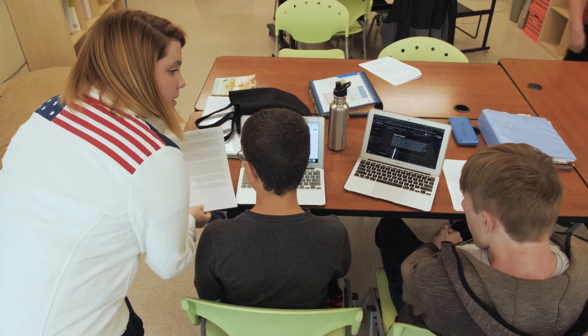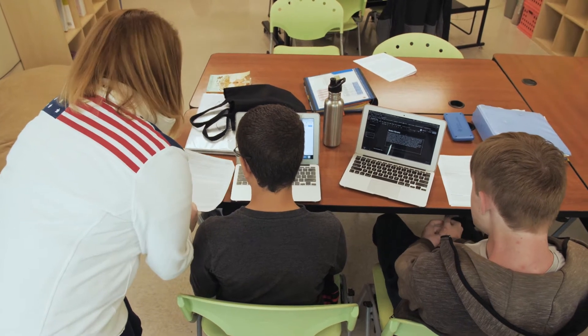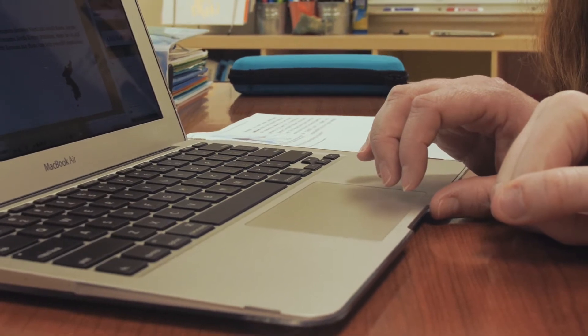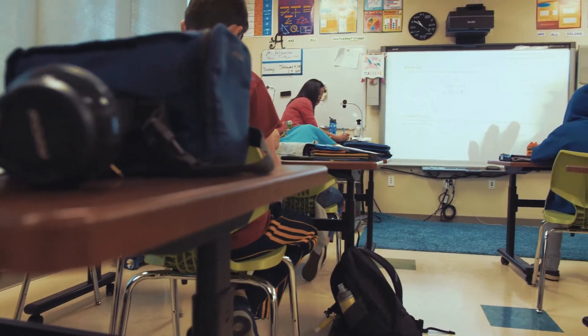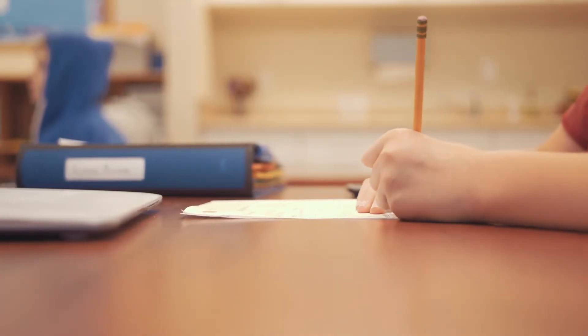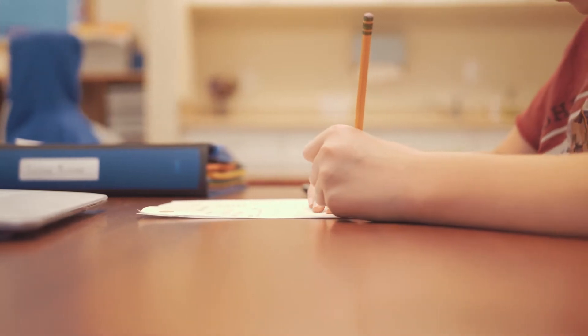I think that in order to be an effective teacher, you have to be able to connect with your students. When students realize that you understand them and that you are there to help them and that you want to support them, that really opens them up and allows them to make themselves vulnerable. We've found that there are three important foundational components of our program that need to happen in order to really start to make strides in their academics.